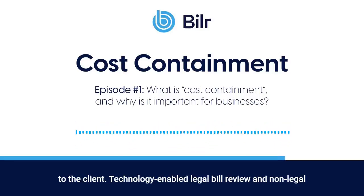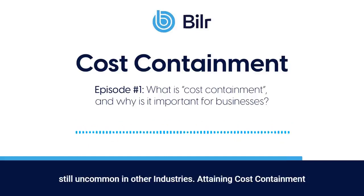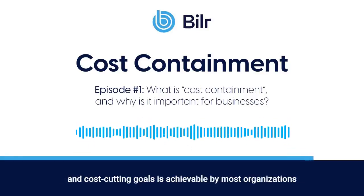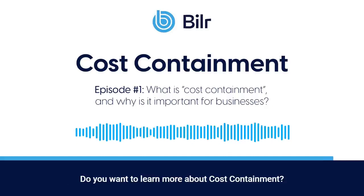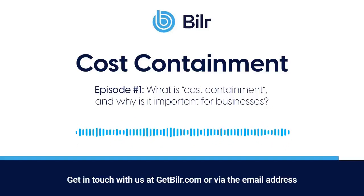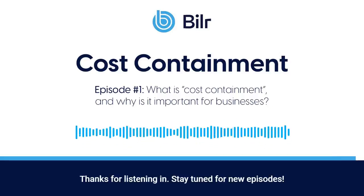Technology-enabled legal bill review and non-legal services are popular in the insurance claims space, but are still uncommon in other industries. Attaining cost containment and cost-cutting goals is achievable by most organizations by leveraging technology and driving digital transformations. Do you want to learn more about cost containment? Get in touch with us at getbiller.com or via the email address attached to this post. Thanks for listening in. Stay tuned for new episodes.